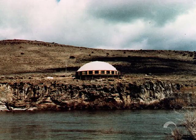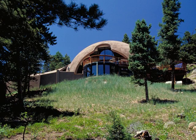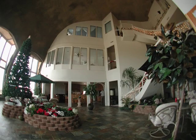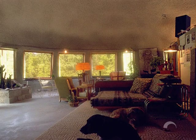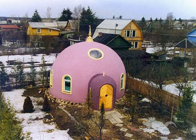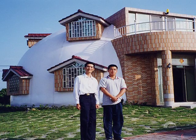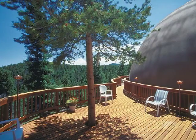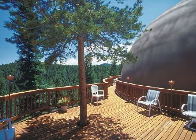Monolithic dome homes appeal to a select group of discriminating homeowners — people who want an outwardly beautiful structure, and much more. The monolithic dome is more than just a pretty façade; it is a powerhouse. It has the power to save money and energy, and most importantly, to protect us. Every year, many new monolithic dome homes are built all over the world, giving more and more people the opportunity to enjoy this unique living experience in dream homes made possible by the monolithic dome.